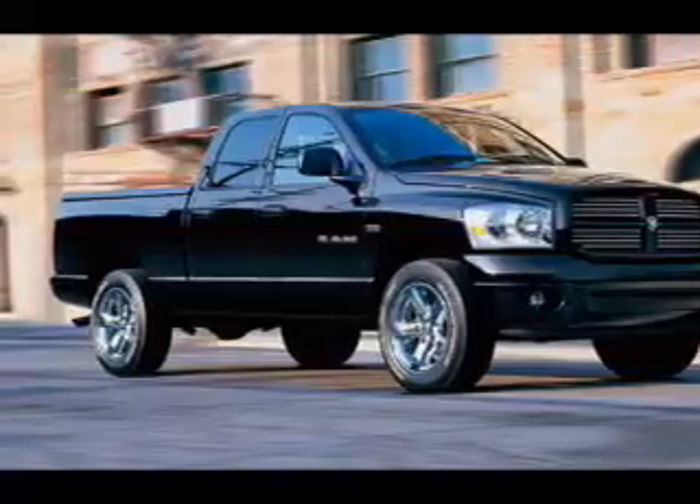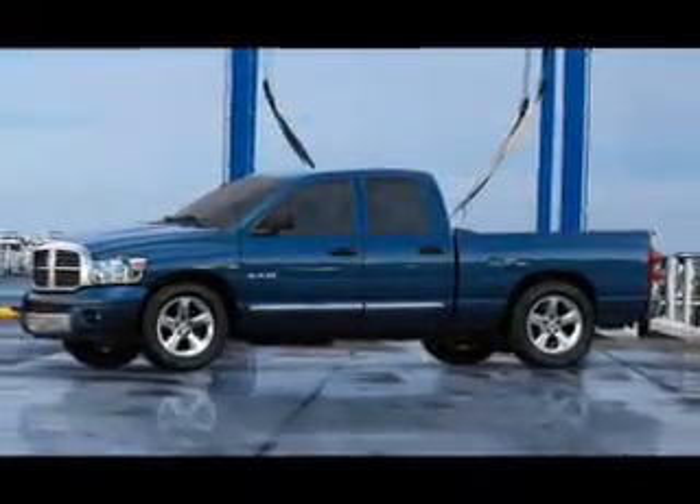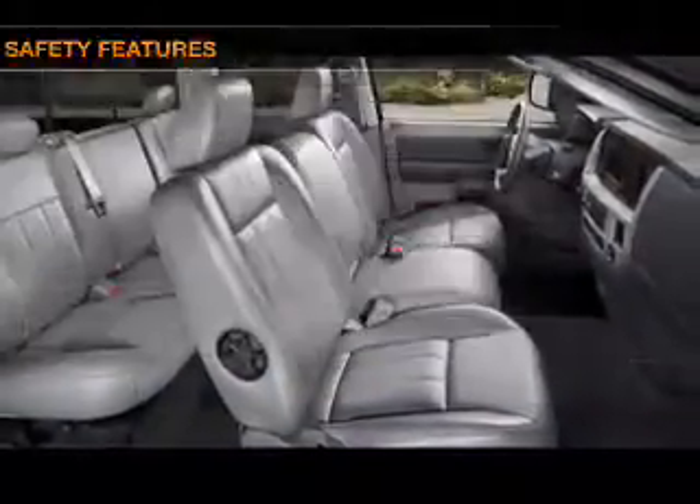Air conditioning, power steering, an AM-FM stereo with a CD player, and an adjustable tilt steering wheel. If safety is a high priority, rest assured knowing that these top safety components are included.